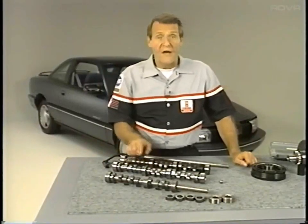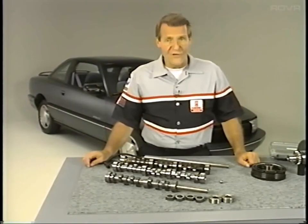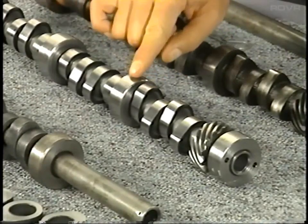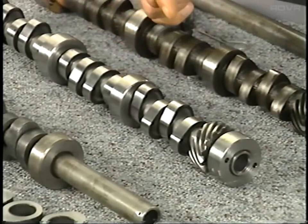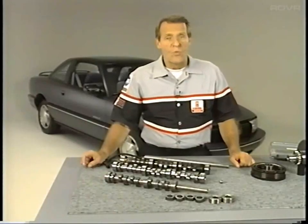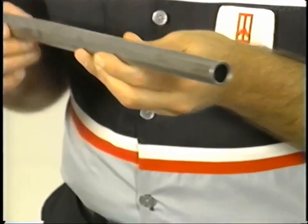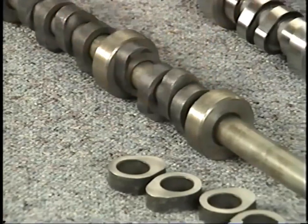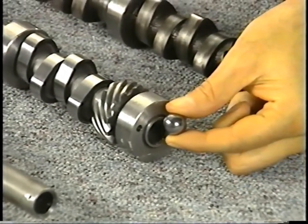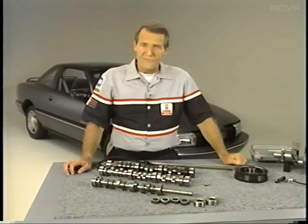These lobes provide higher valve lift than the 3.1-liter and open and close valves more rapidly for greater engine efficiency. Besides hardened steel for the lobes, machine steel is used for the journals for compatibility with their bearings, and cast iron for the oil pump drive gear. The camshaft itself is hollow, saving weight. Once the various components are assembled on the shaft, a steel ball larger in diameter than the channel is forced through, expanding the shaft and permanently fixing all parts in place. Finally, a lot of precise finishing is done.